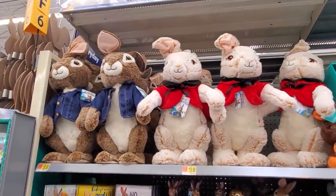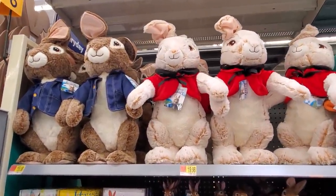Hey everybody! I made it back into Walmart. So today we're gonna look at Easter decor.